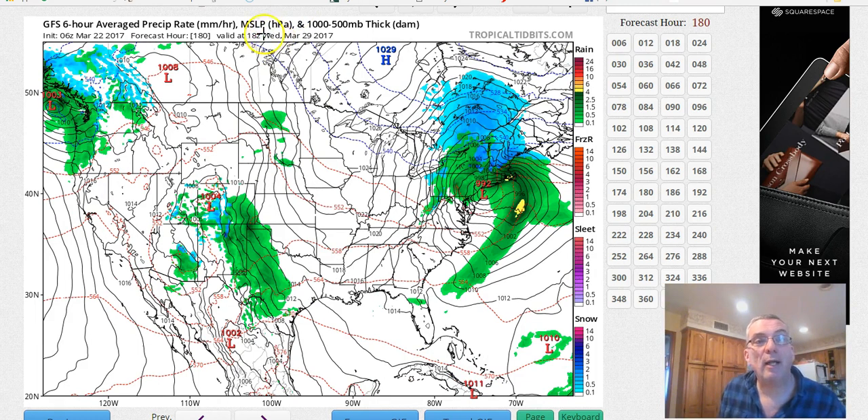By the way, in case I forget, the date of the map is always up here. You can always look up here and the time is in Greenwich Mean Time. So you have to add — 18Z is two o'clock in the afternoon. It's a four-hour difference now because we're on daylight time. So 18Z is two o'clock in the afternoon, and midnight Greenwich time is 8 PM Eastern time.